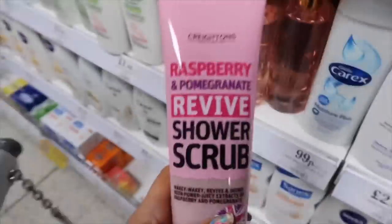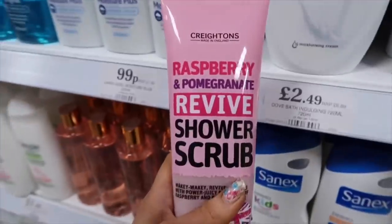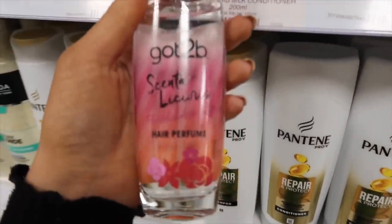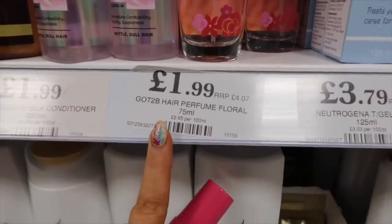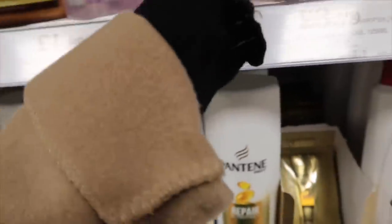These look interesting - they've got these Kratons shower scrubs. These must be good for getting your fake tan off. There's a raspberry and pomegranate one, a strawberry one, and a vanilla one. I think this will be good for getting your fake tan off and they are 69p. I've never seen this before but there's a hair perfume - scented hair perfume - I'm not sure how your hair would turn out but it's £1.99.